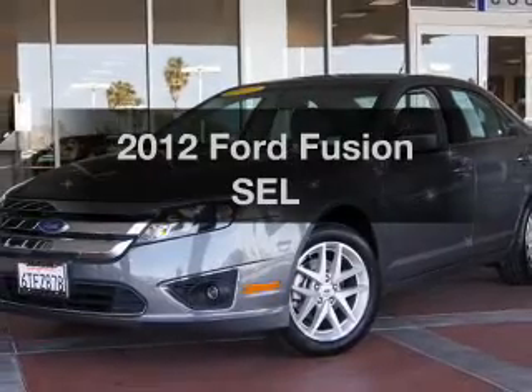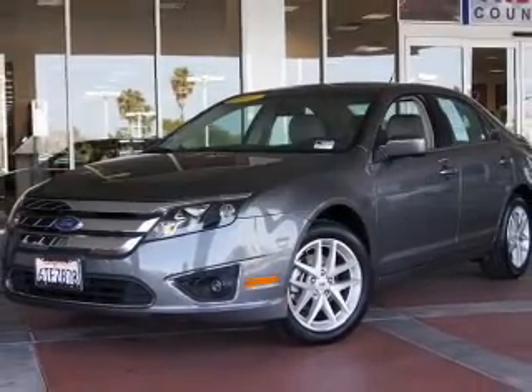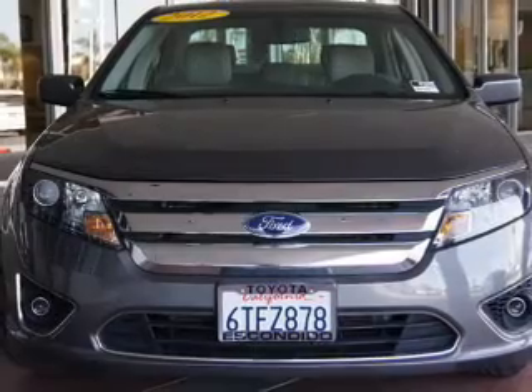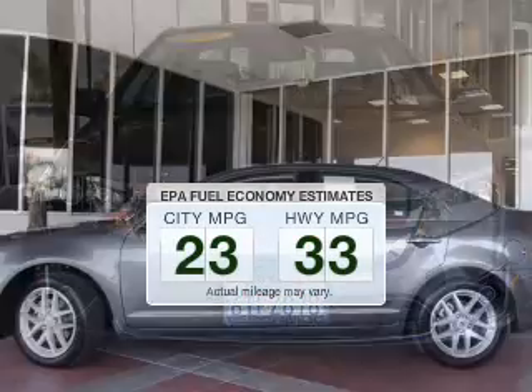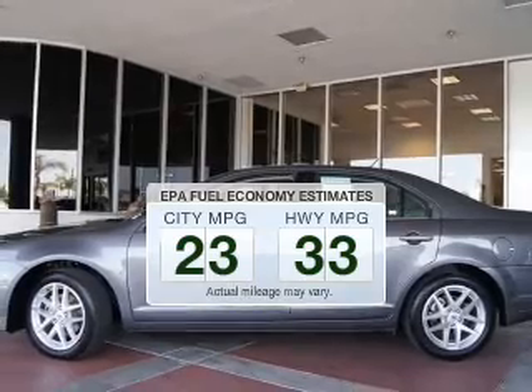Presenting the 2012 Ford Fusion. Travel the roads in style and comfort in this great vehicle. Better gas mileage means better long-term driving, and this ride delivers with a great low fuel consumption rate.